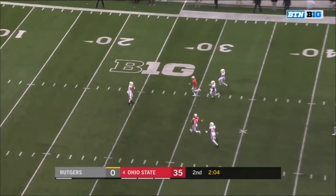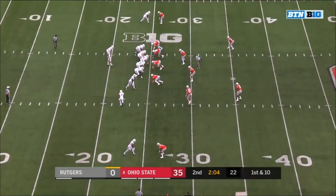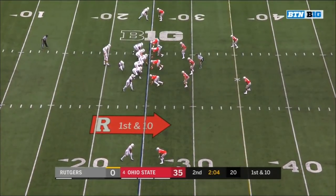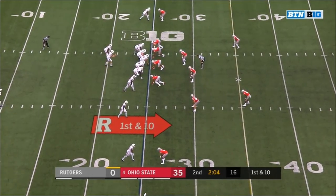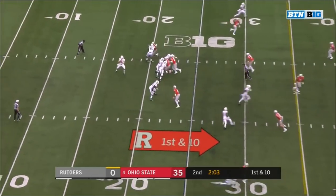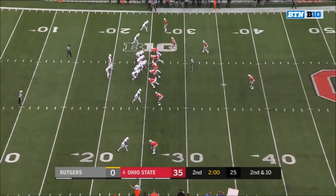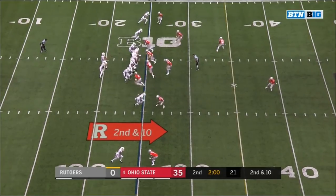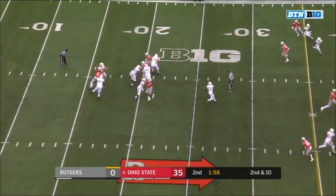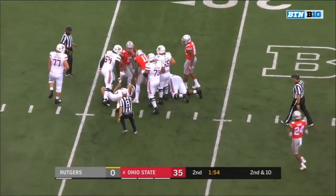Hayek at the 25-yard line with the fair catch — can Rutgers get something good going before halftime? It's been tough sledding today for the Scarlet Knights. The pass incomplete in the first half — second and ten — and there's Chase Young with the sack! The ball pops out at the 17-yard line.